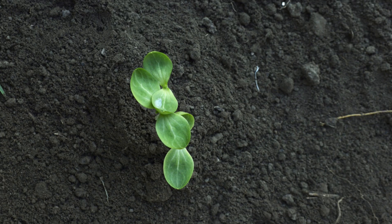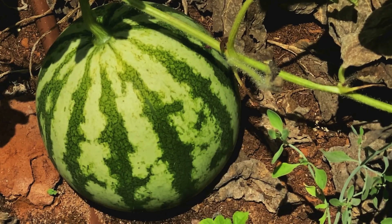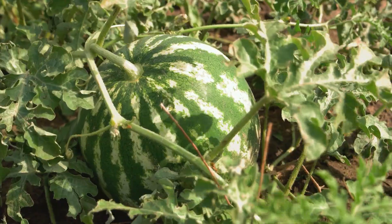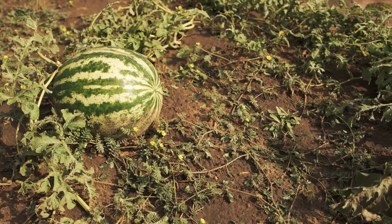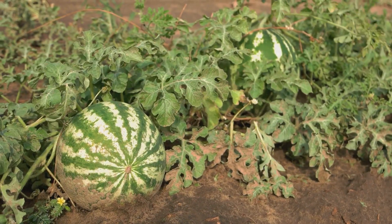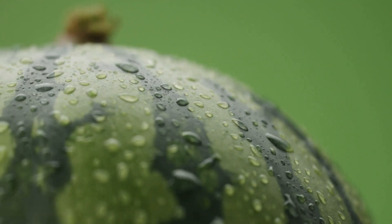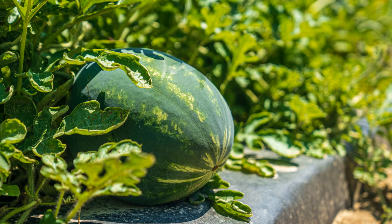Once the watermelon seedling emerges from the soil, it enters the vegetative growth stage. This phase, spanning from day 10 to around day 30, is all about establishing a strong foundation. The plant focuses its energy on developing a robust root system and sprawling vines adorned with broad green leaves. These leaves are the powerhouses of the plant, capturing sunlight and converting it into energy through photosynthesis.